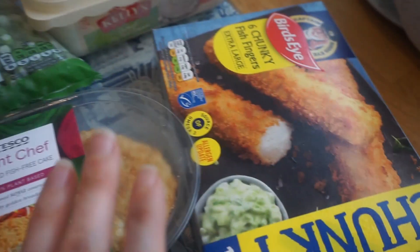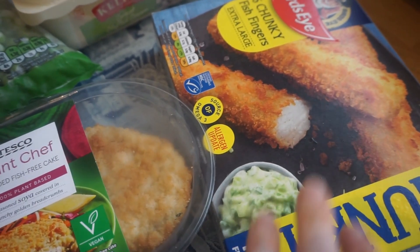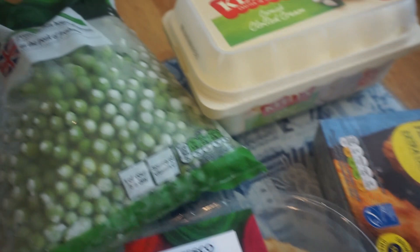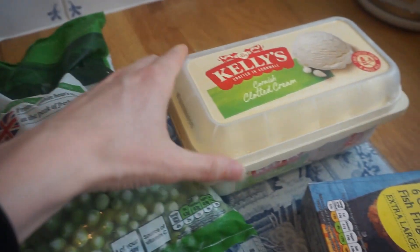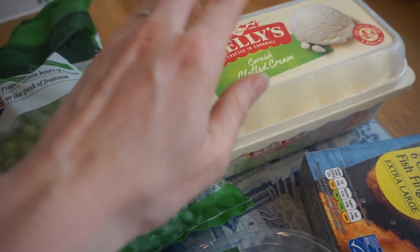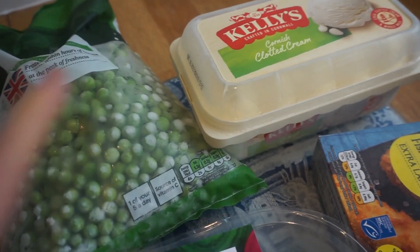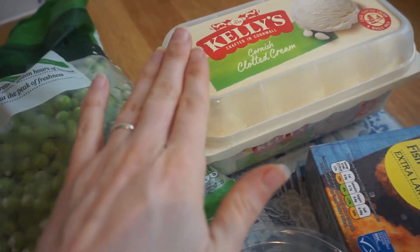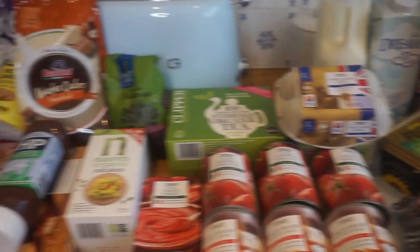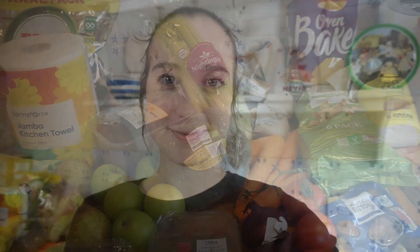My husband needed some more fish fingers for the freezer — he'll probably have them this week. We've got some peas, and we've also bought more ice cream because we used it all up making apple crumble last week. We might be making brownies or something this week, so we thought we'd top up on ice cream. That's everything we got in Tesco this week.